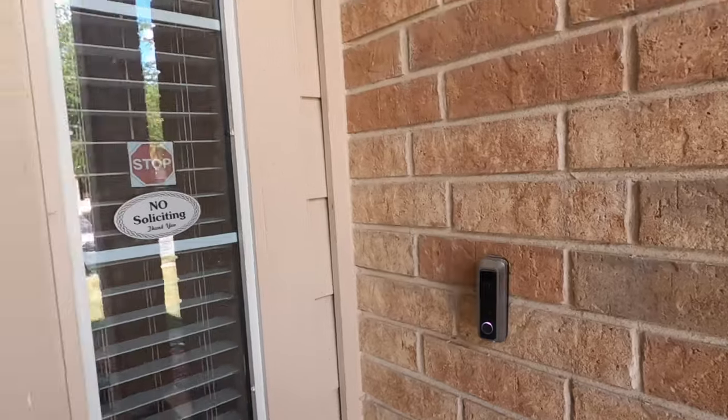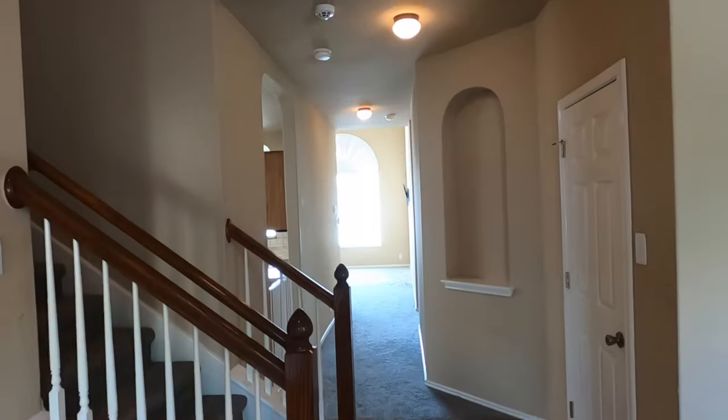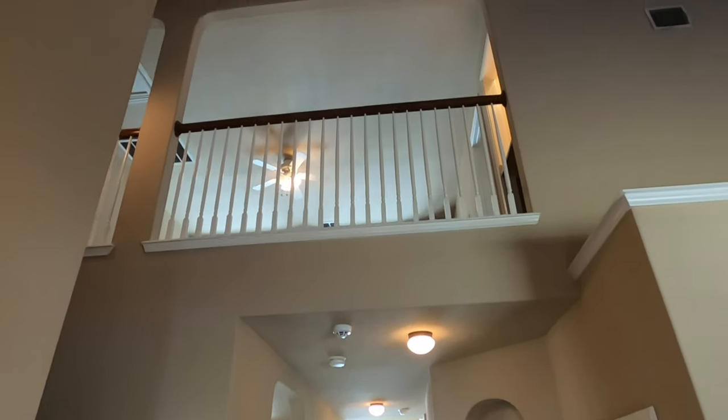It does have a Vivint doorbell and a really nice door. Really neat little house here.